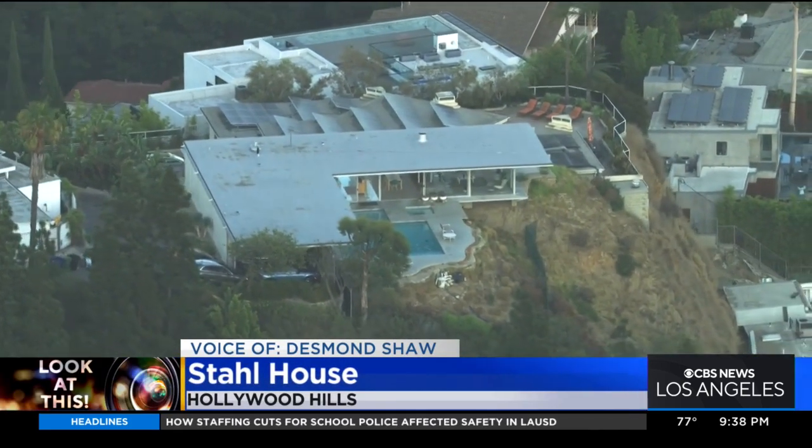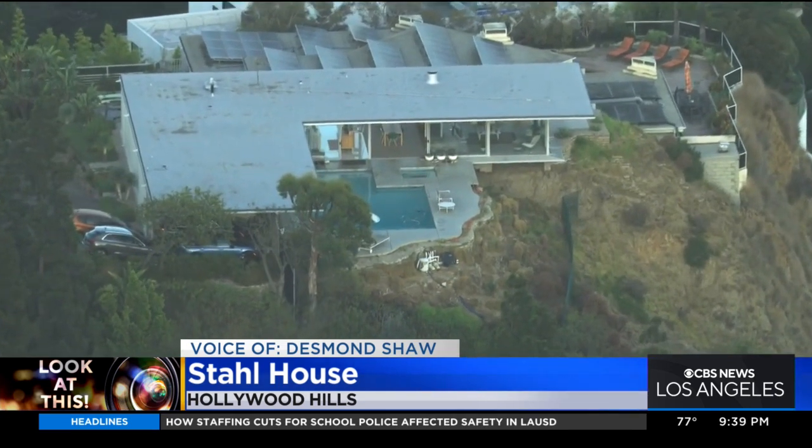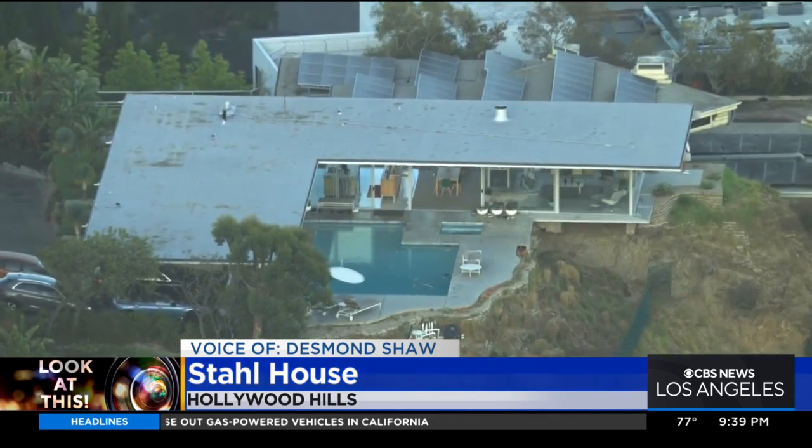Take a look at this — it is one of the most famous homes in Los Angeles. This is the Stahl House in the Hollywood Hills, built in 1959 by architect Pierre Koenig. It is also known as Case Study No. 22, and it is definitely the most famous home that he built.